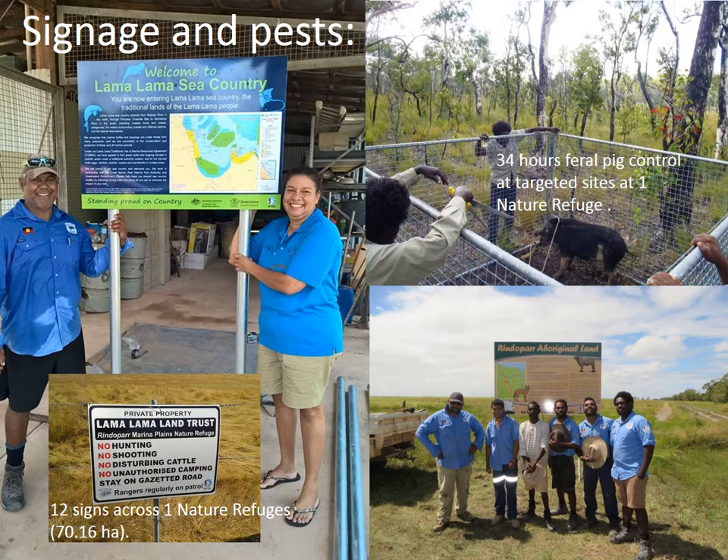Signage was established across 12 locations on Rindapar Nature Refuge. The site is currently threatened by trespassers who collect orchids, spread weeds, light fires and dump rubbish. Signage acts as a deterrent to unauthorised access and complements the current range of programs.